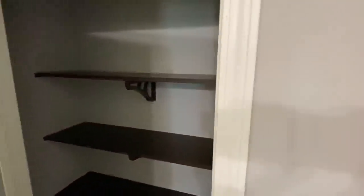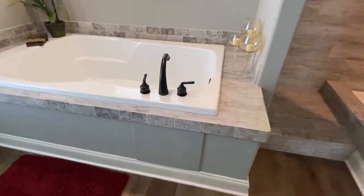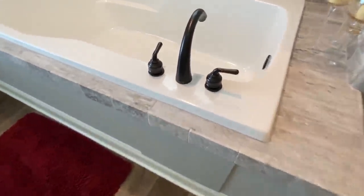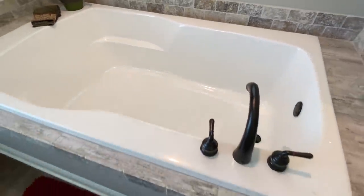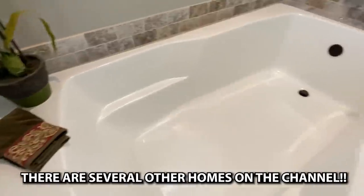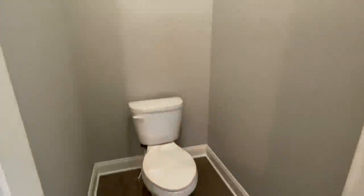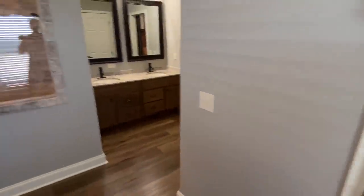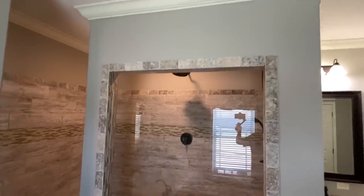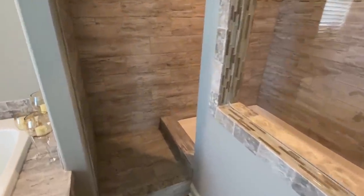We've got the same countertops and same cabinets here in all the bathrooms. There's a nice linen closet there. You've got this famous Deer Valley tub that I've seen in a lot of the homes — if you haven't checked out some of the other homes I've filmed here, you need to. There are so many custom built homes here, it's been a great experience. A lot of them have that tub for sure. Then we'll finish up this bath with this shower — look at this, stepping in here, this is nice.